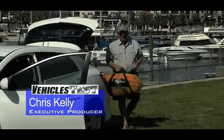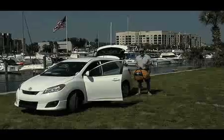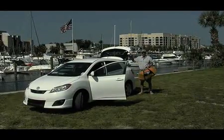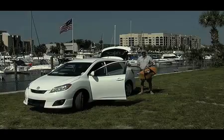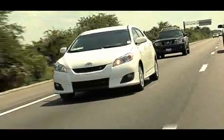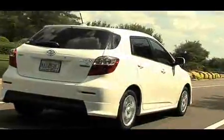A crossover, sometimes referred to as a crossover utility vehicle or CUV, is a type of vehicle that combines some of the best features of an SUV with the sportier handling on the platform of a car. The Toyota Matrix is a great example of that — it's a compact crossover vehicle that helped redefine the concept when it first came out in 2003.